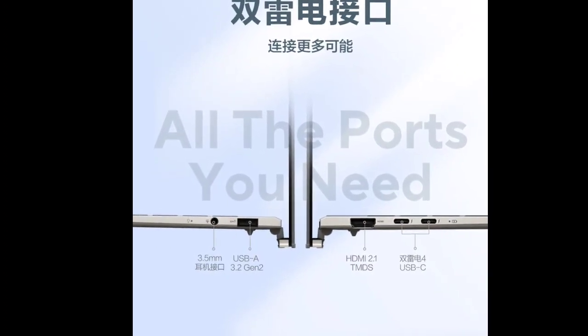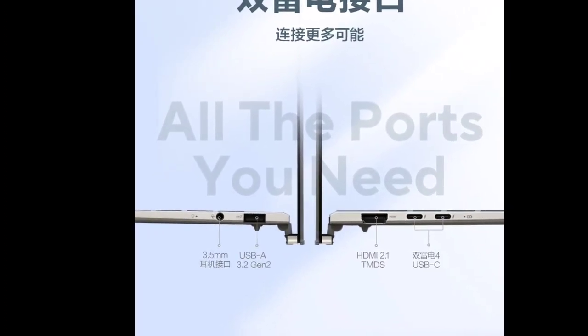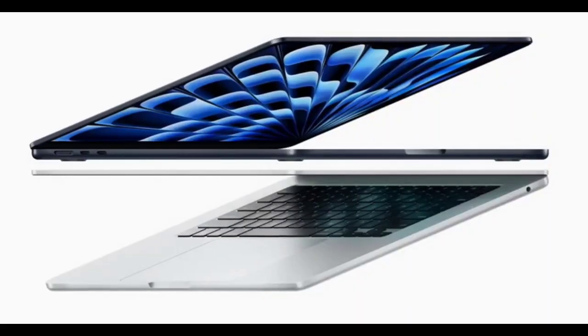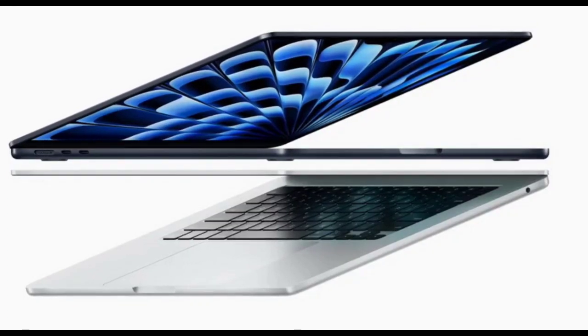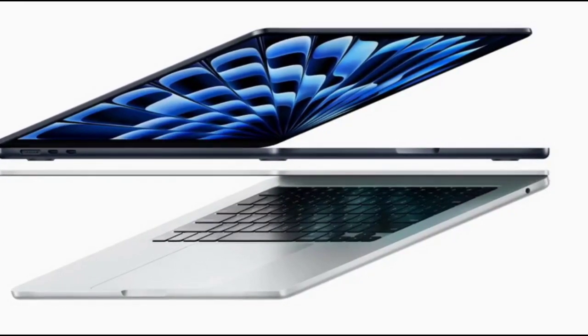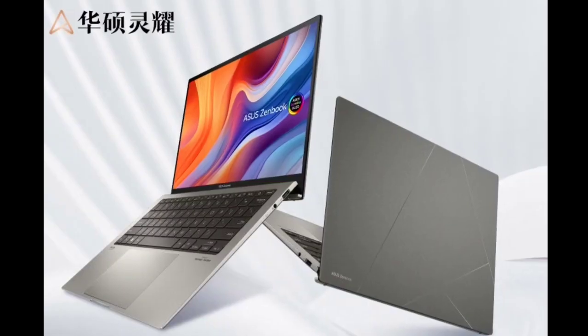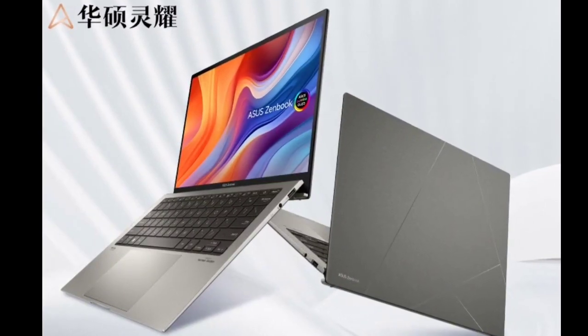The ZenBook 13 2024 offers a 2.8K OLED HDR display with 2880×1800 resolution, a peak brightness of 600 nits, coverage of 100% P3 wide color gamut, and a true HDR contrast ratio of 1,000,000:1, ensuring vivid and lifelike visuals.